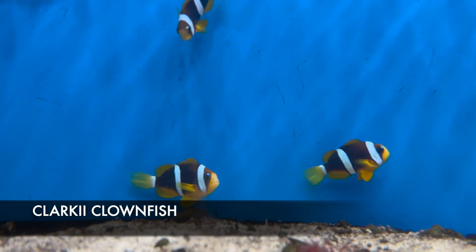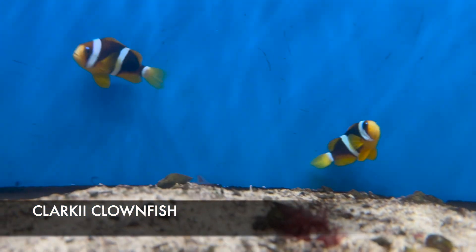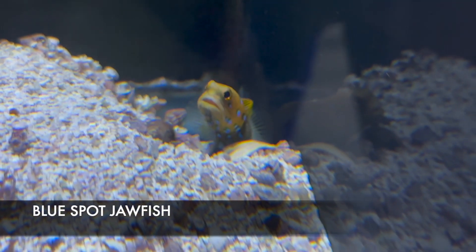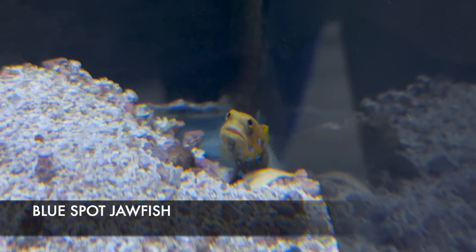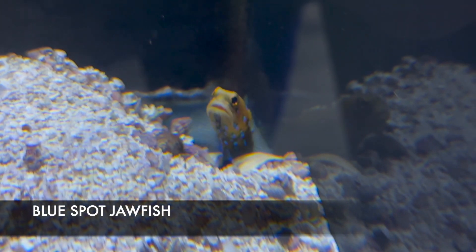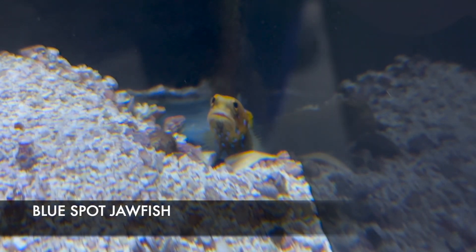These are the Clarki clownfish, which I haven't had in a while. They're going to be a little more semi-aggressive than our Ocellaris clownfish, so keep that in mind. This adorable little fella is the blue dot jawfish. These guys have amazing personality — they pick a corner or a rock and make it their little home. They sit there and watch, they're really cute with great coloration, and they only get about four inches, so they're great for a smaller tank.